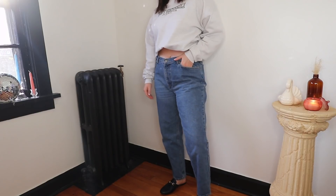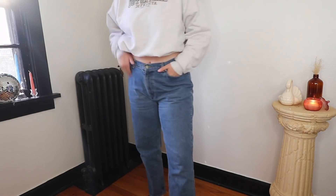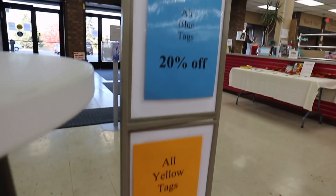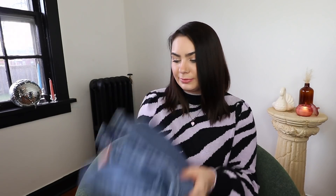First up are these Ralph Lauren jeans — I really like the color and felt like they'd fit nicely, but that location still doesn't have changing rooms open, which is kind of annoying. These were $4.99 and the yellow tag I believe is 20% off. For a nice pair of Ralph Lauren jeans, you really can't beat that.